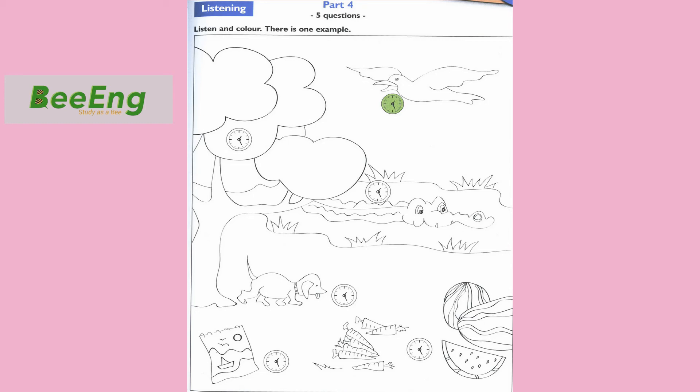1. Now, find the clock on the tree. I see it. Colour the clock on the tree brown. Sorry? What colour? Colour it brown.